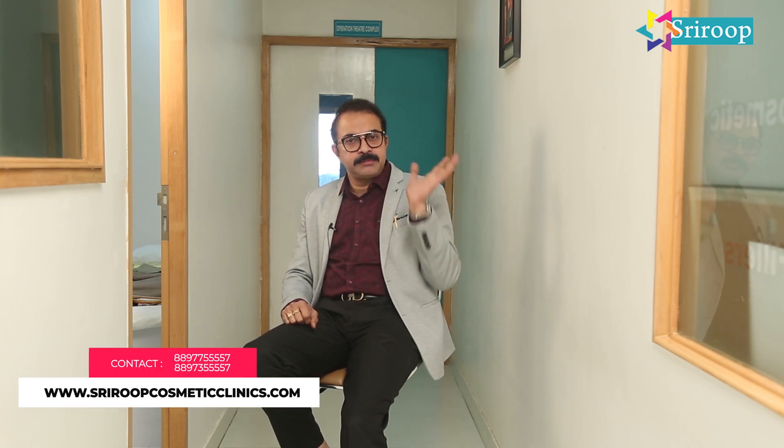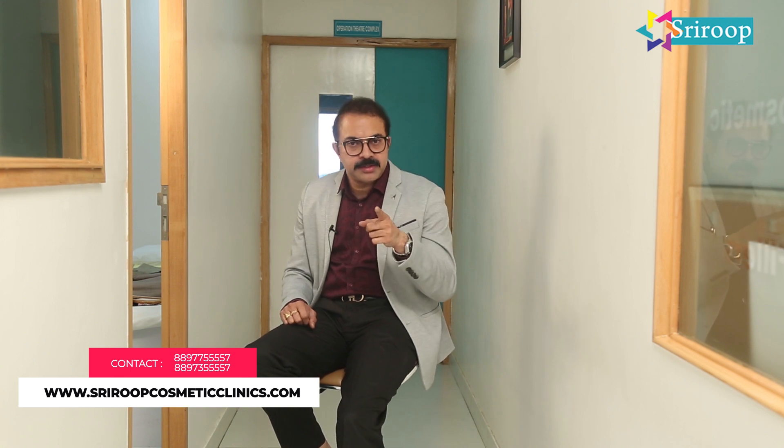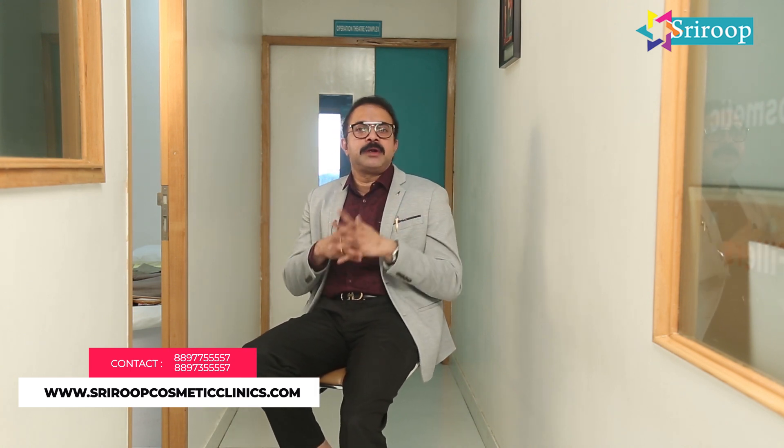For Hyaltherapy, we apply local anesthesia and leave it for some time. Then we take a hyal syringe, open it in front of the patient, and use world-renowned, safest products such as Juvederm or Restylane. We then painlessly administer it all over the face, neck, or even the wrinkling areas of the hands. Patients walk out within just a few minutes.